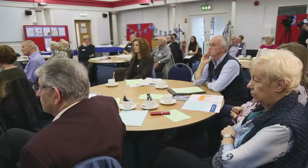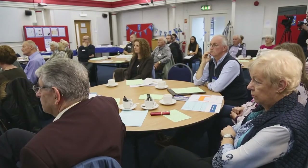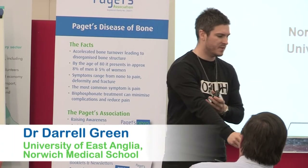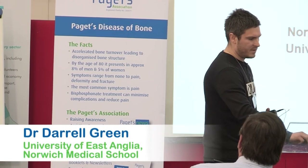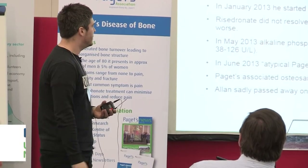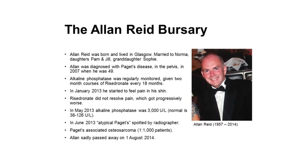It's great to be back at Paget's information day almost to the day a year later to let you know what I've been up to. Last year in Norwich I was awarded the Alan Reed bursary, and today I'd like to tell you what I've done with that bursary. Before I go into the talk, I just want to give a little bit of information about who Alan Reed was.